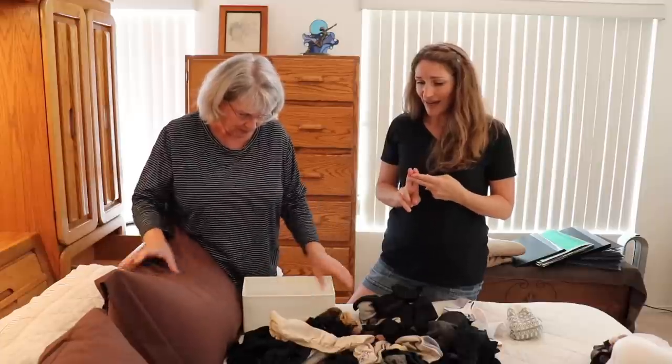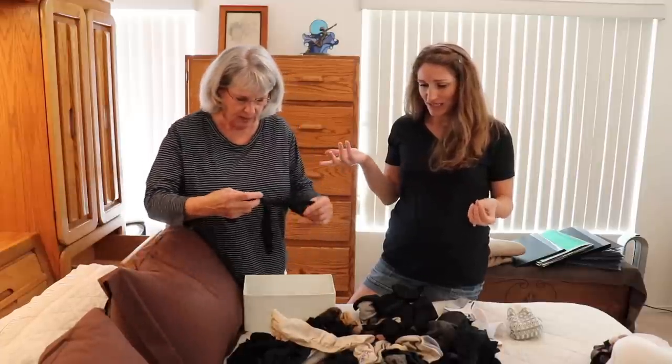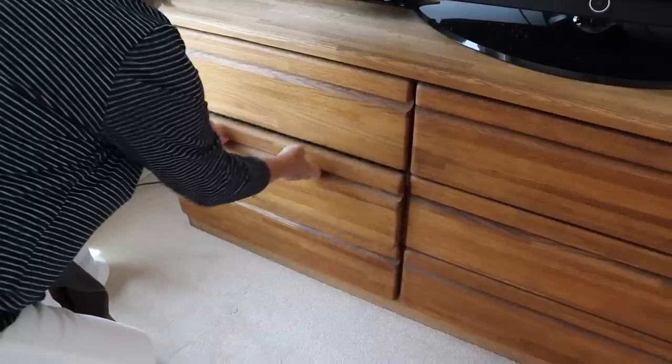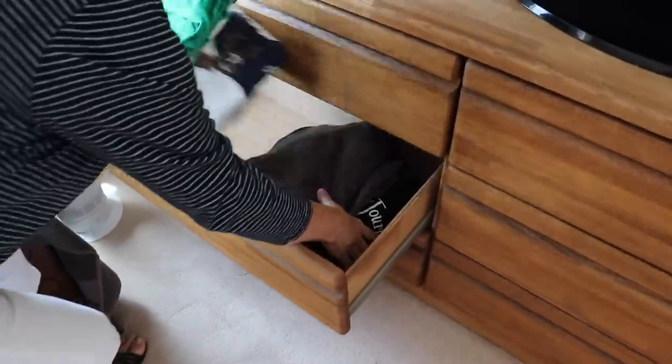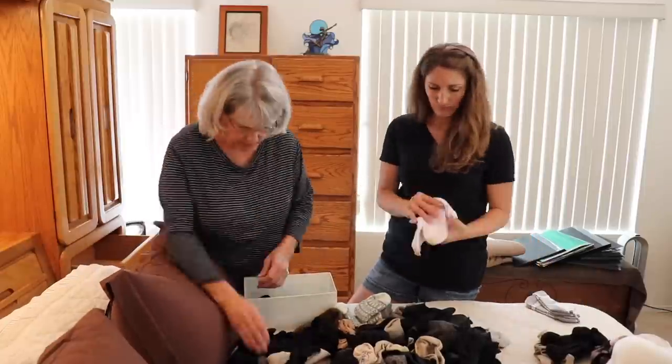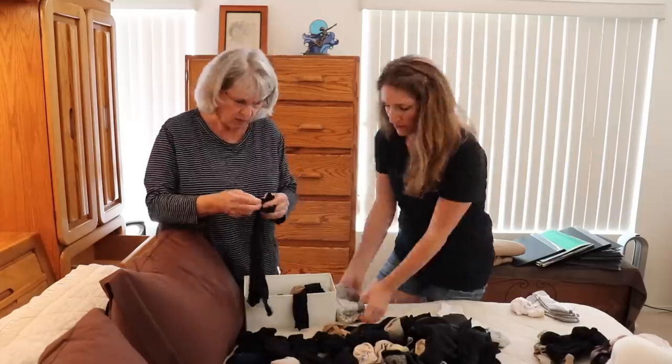Number ten: if all else fails, you can hire someone to help you declutter. There are companies that come in and help you organize every single room in your home. It's not the cheapest option and you still have to be there, but they'll do a lot of the work — pulling everything out and helping you organize items into categories. You still decide what to keep and what to get rid of, but then they do all the organizing and put everything back for you. So if you're really in a time crunch and your house is complete chaos, there are companies out there that do this.